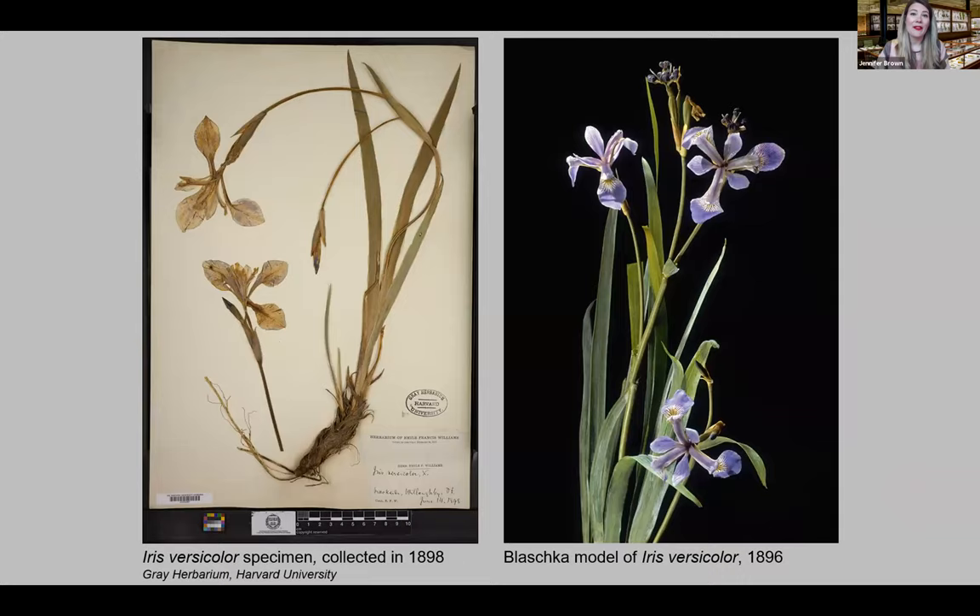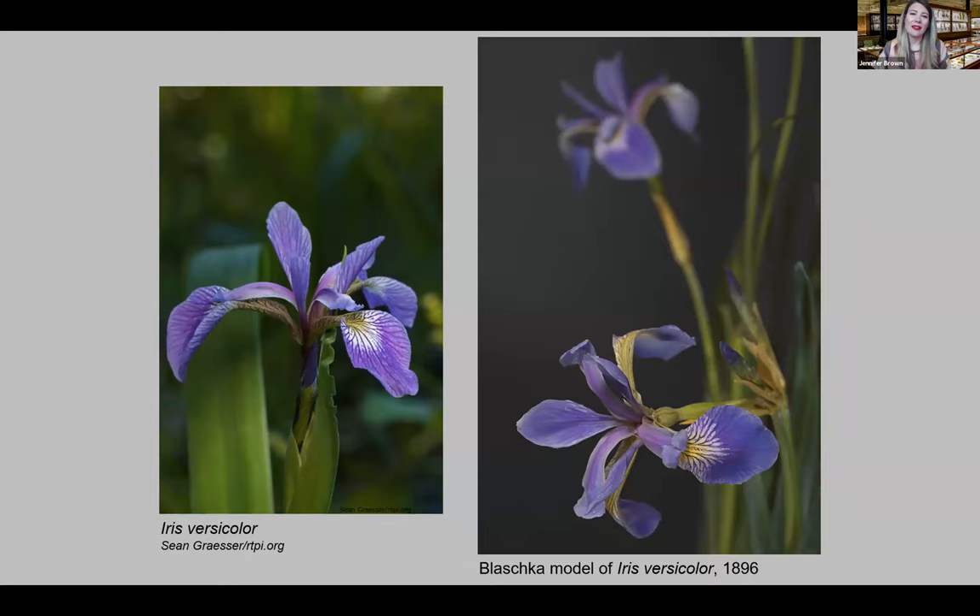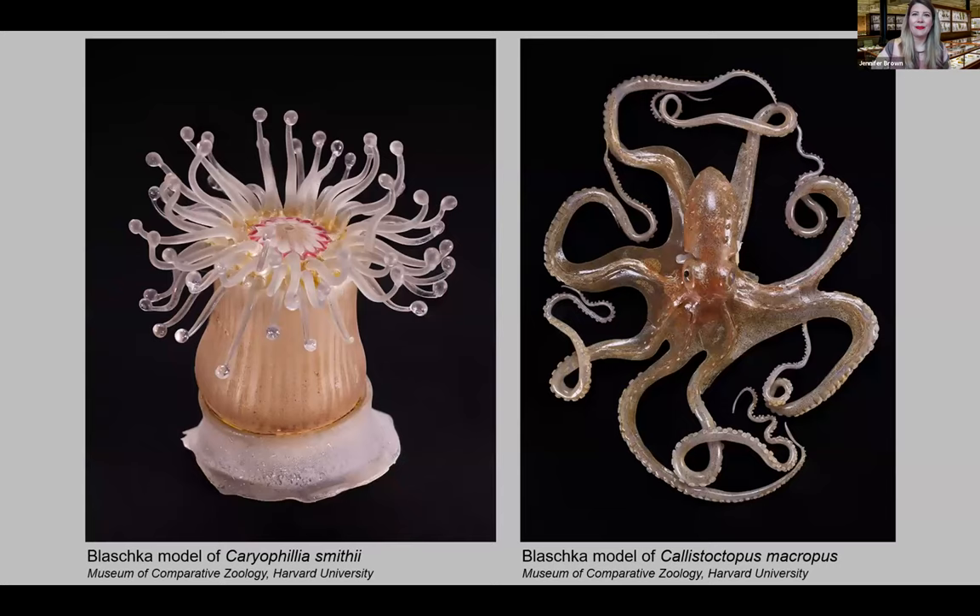Here you can see how effective the glass models are in this comparison between a living iris and the glass model on the right.